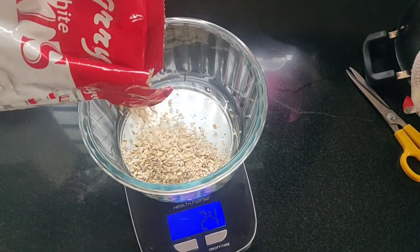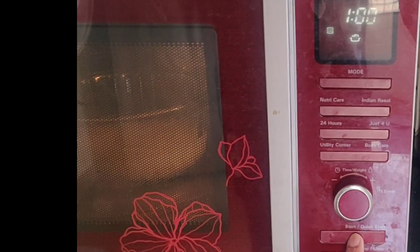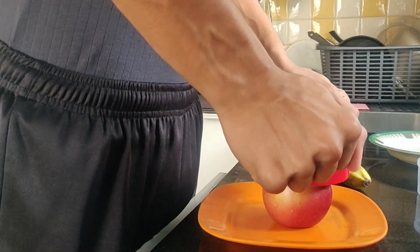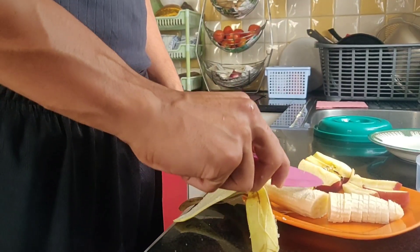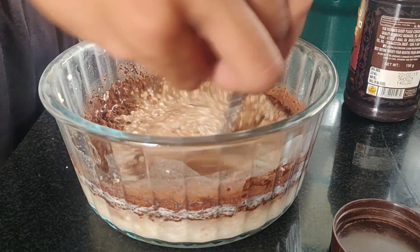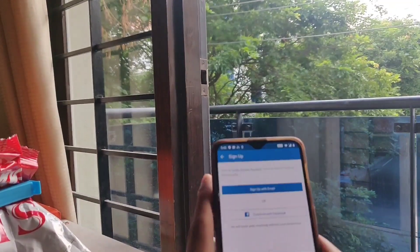I'm going to do a little voiceover here about the breakfast I'm having. I've been having this oatmeal almost every single day ever since I started my fitness journey, which is about 1.3 to 1.4 years ago. I have oats almost every single day because I really enjoy it.